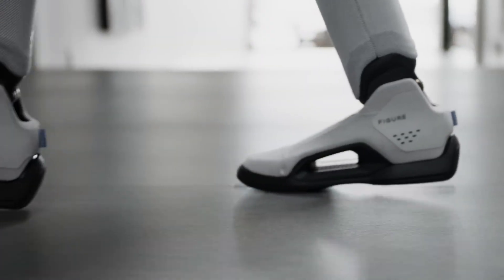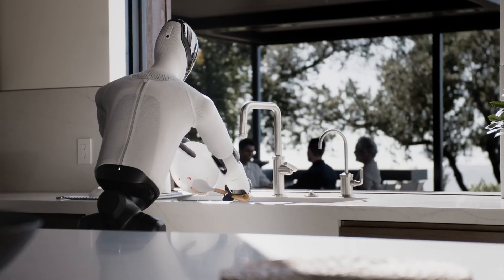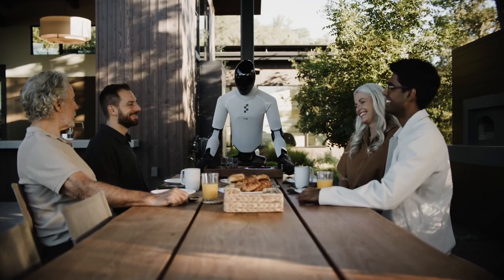If it really performs as claimed, this could be the first robot that leaves the factory floor and walks straight into homes, hotels, and workplaces — not as a prototype, but as an actual helping hand.